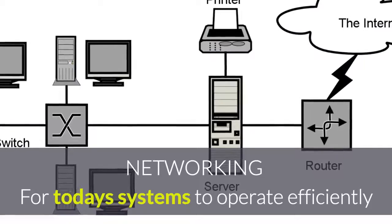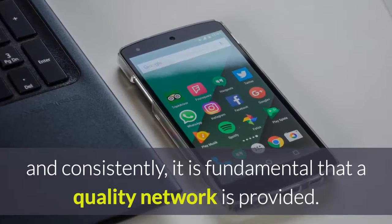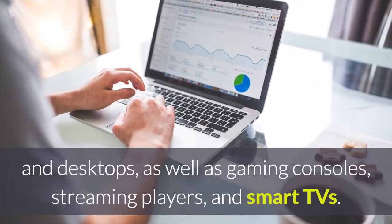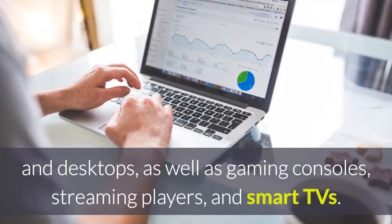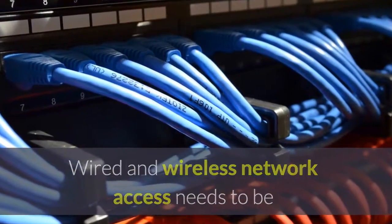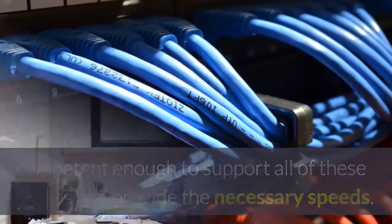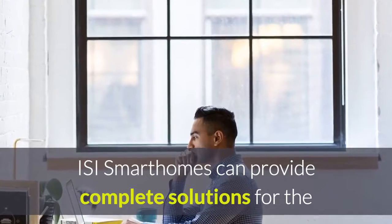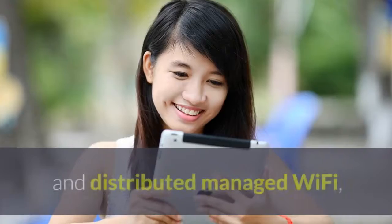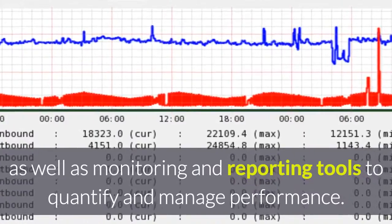For today's systems to operate efficiently and consistently, it is fundamental that a quality network is provided. Most homes will feature a quantity of smartphones, tablets, laptops and desktops as well as gaming consoles, streaming players and smart TVs. Wired and wireless network access needs to be competent enough to support all of these devices and provide the necessary speeds. ISI Smart Homes can provide complete solutions for network requirements with quality routers, switches and distributed managed Wi-Fi, as well as monitoring and reporting tools to quantify and manage performance.